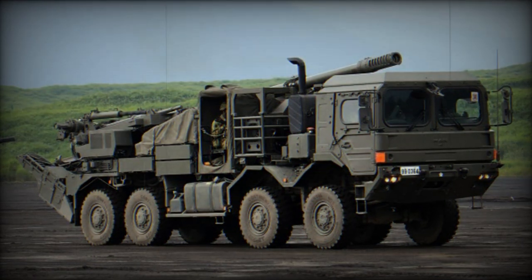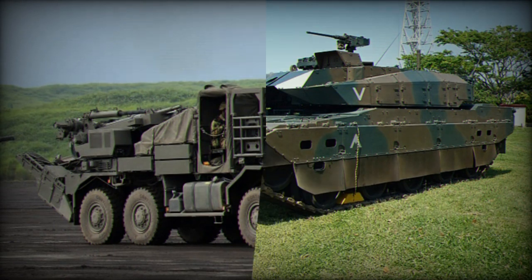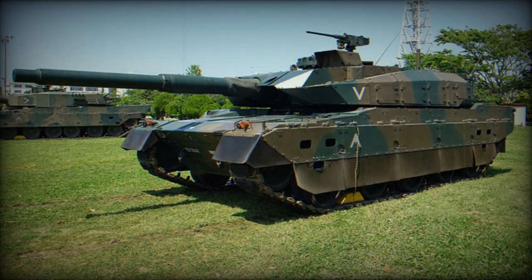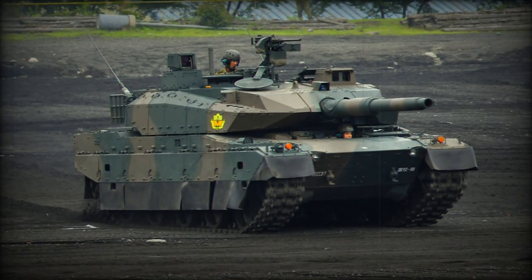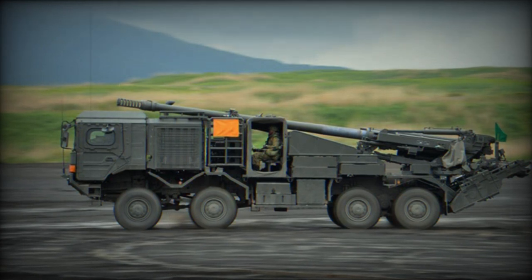The Type 10 MBT incorporates advanced electronics, including a Battlefield Management System (BMS) that provides critical battlefield information to the tank commander, offering real-time data on friendly and enemy positions and maps to enhance situational awareness. The tank also features a C4I system (Command, Control, Communications, Computers, and Intelligence) that interfaces with the BMS, enabling communication with other military units including infantry, and is integrated with the Regiment Command Control System (REX).